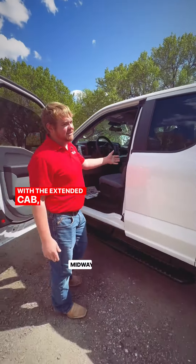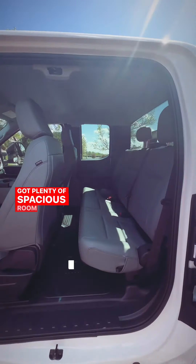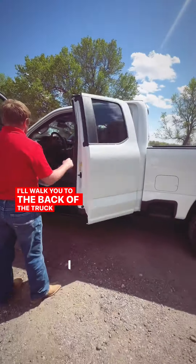With it being an extended cab, it has this secondary door over here — let's pop it open here. You got plenty of spacious room back here. I'm going to walk you to the back of the truck here.